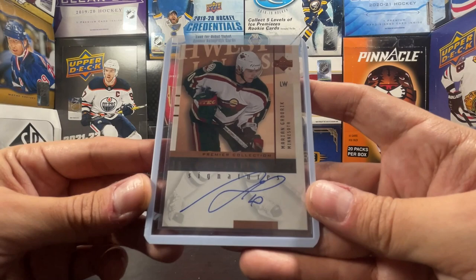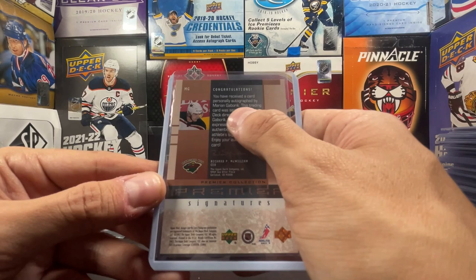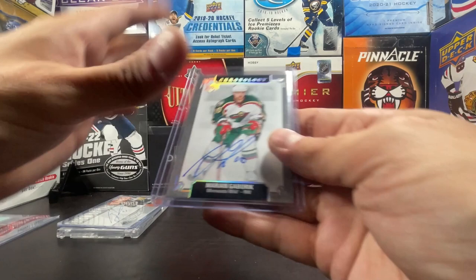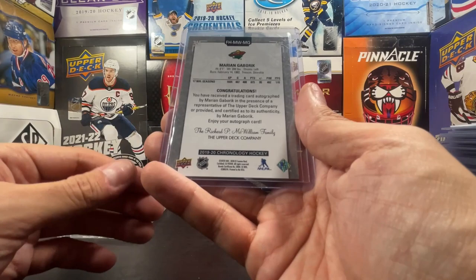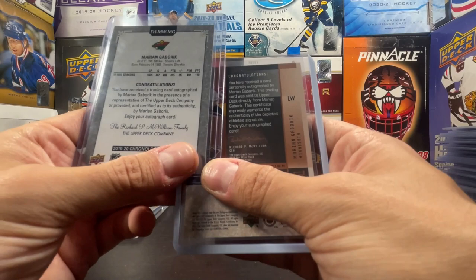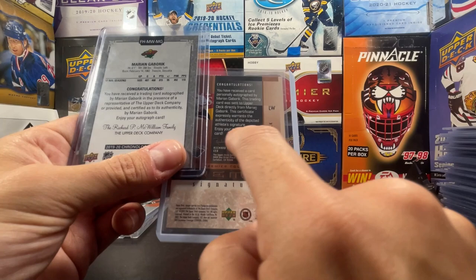Topps Heritage Certified Autographed Issue - he actually did sign this, it just looks very vintage. He signs it with number 10 and there's the certified auto sticker right there. Premier Collections Premier Signatures on-card auto from 2002-2003 - 'this trading card was sent to Upper Deck directly from Marion Gabrick.' Cool - on card, so I know he actually touched it. And then this one I picked up recently from a comic shop - it looked cool, on-card auto - Marion Gabrick Chronology. On this version they changed the language to 'in the presence of a representative' - why did they change that?